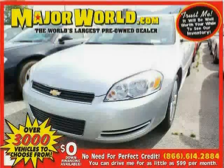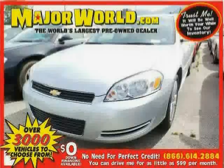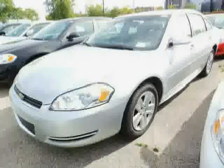Look at this 2011 Chevrolet Impala equipped with air conditioning, power driver seat, cruise control, anti-lock brakes, front wheel drive, power windows, stability control, and traction control.